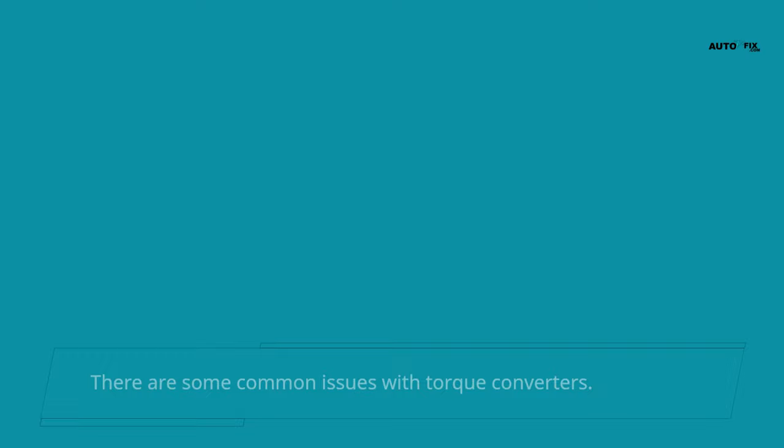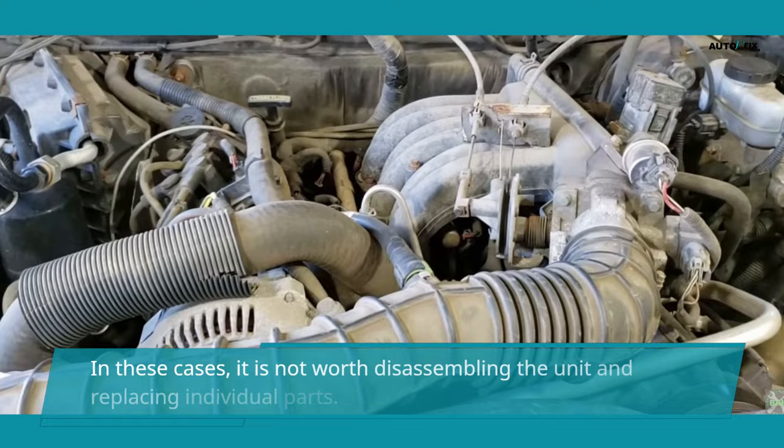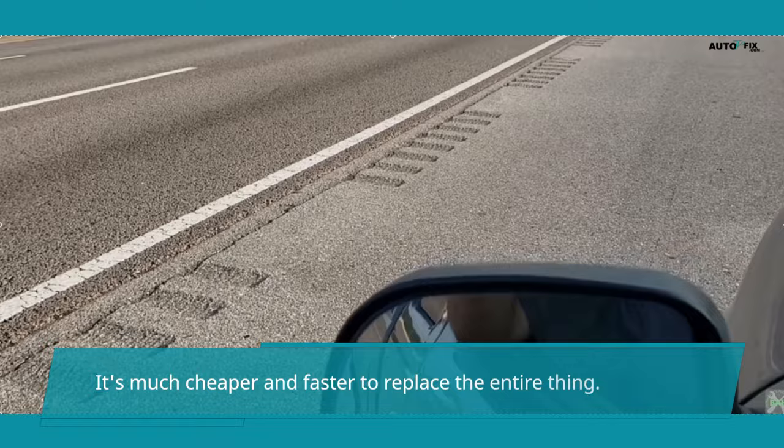There are some common issues with torque converters. The torque converter is a basic part of older vehicles and can fail in a few cases. Sometimes you can find inexpensive replacements, and in these cases it is not worth disassembling the unit and replacing individual parts — it's much cheaper and faster to replace the entire thing.